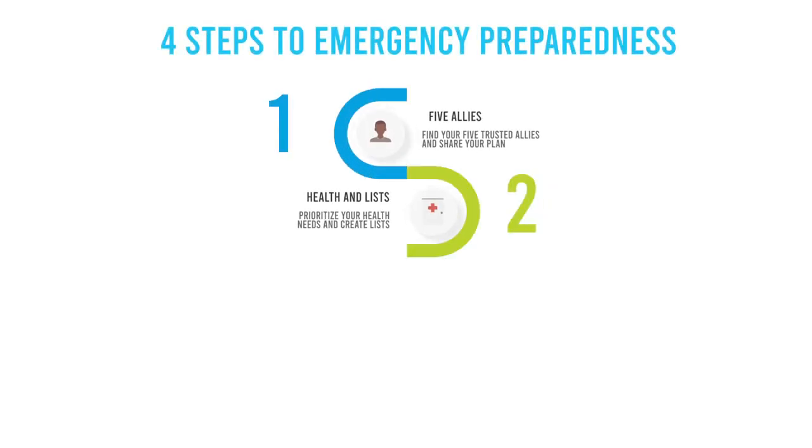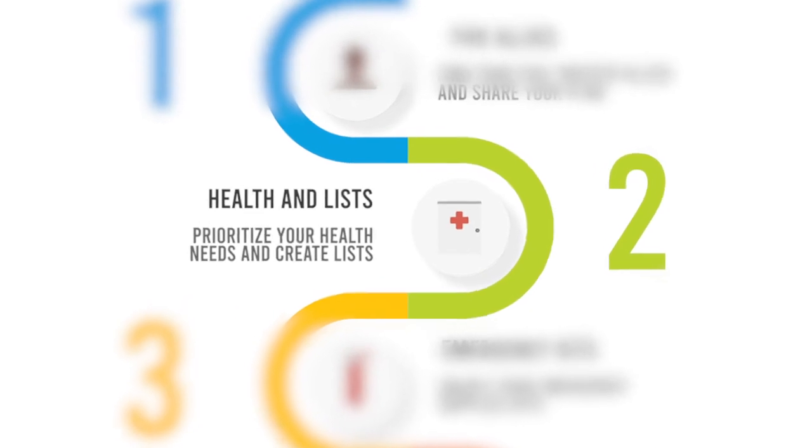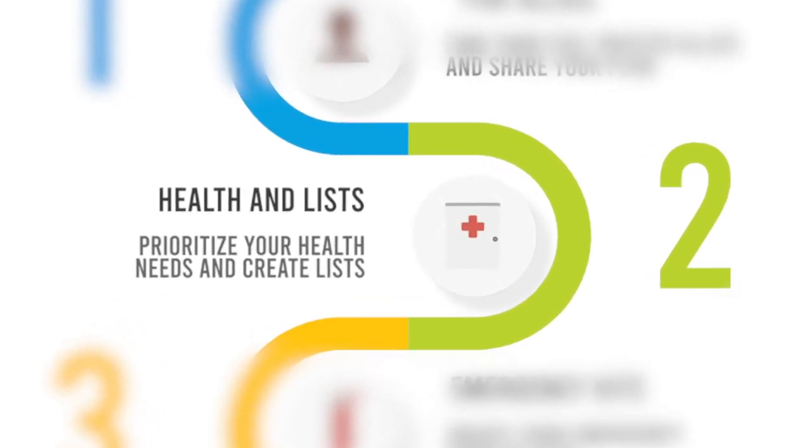Four steps to emergency preparedness. Step two: prioritize your health needs and create lists.